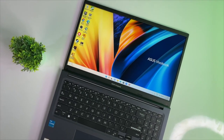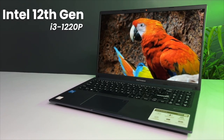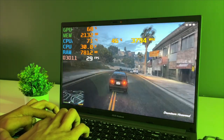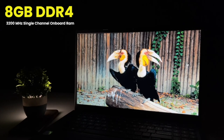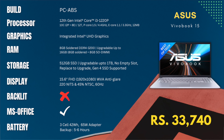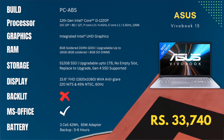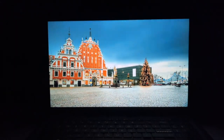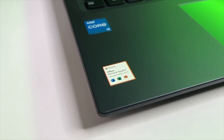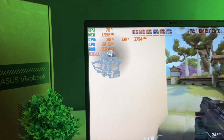Next on the list is the Asus VivoBook 15, available at ₹33,740 including the bank discount. It features the Intel i3 1220P processor with Intel UHD graphics for casual gaming and light video editing. It comes with 8GB DDR4 3200MHz RAM and 512GB SSD, both upgradable. The display is a 15.6-inch Full HD WV panel with 220 nits peak brightness and 45% NTSC color gamut — decent for day-to-day tasks and coding. No backlit keyboard, but it has MS Office and a fingerprint reader. The 3-cell 42Wh battery gives 5 to 6 hours of backup.